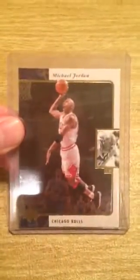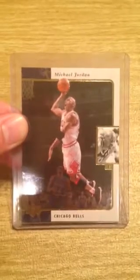For more information on this 1996 Upper Deck SP Michael Jordan basketball card number 23, visit BuyMySportsCards.com or click the link below. Thank you.